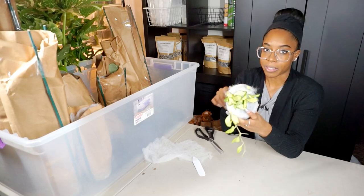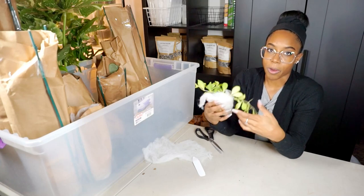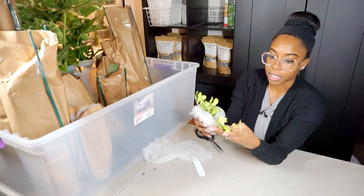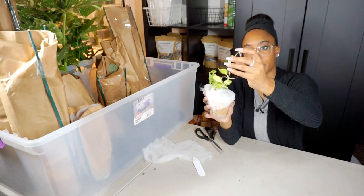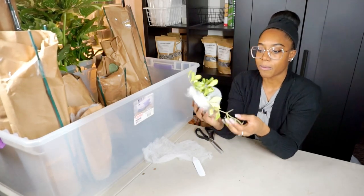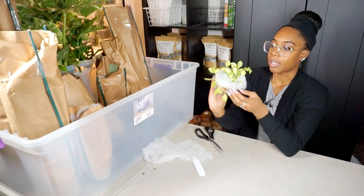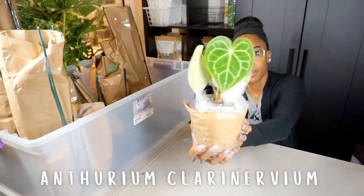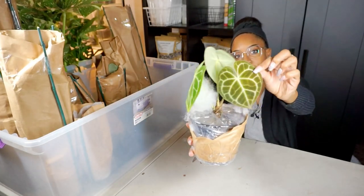I'll fully unwrap everything off camera and water the ones that need it. It's not dried out — the aerial nodes growing down here are actually thick and juicy, which is good. This one is so cute — you guys know I love the Anthurium Clarinervium, it's like a perfect little heart, perfect for Valentine's Day. The newest leaf has three leaves with another coming in below.